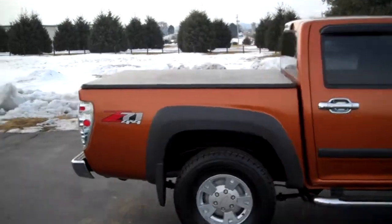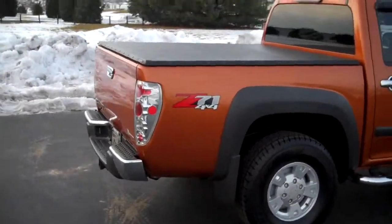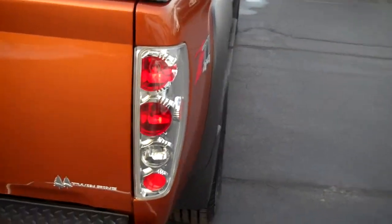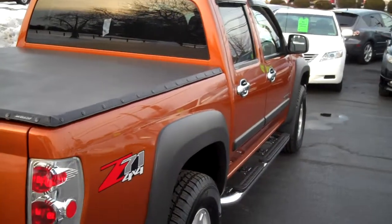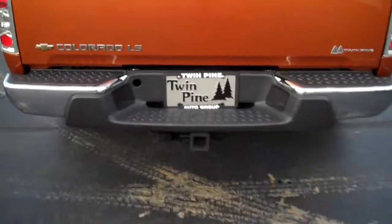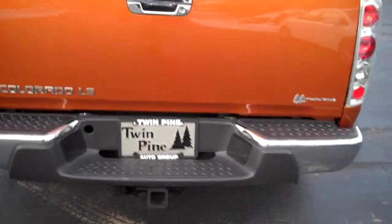I'll do a quick walk around. I really like the design of these taillights on this vehicle — it gives it a lot of eyeball, so to speak. It has the towing package with the rear step bumper. The bed actually has a carpet floor mat — it's not a hard bed liner, which is kind of unique. It's a very durable, hard fabric.